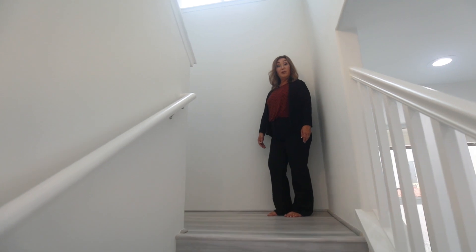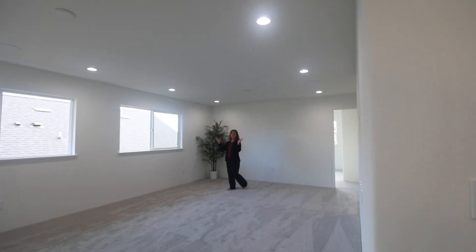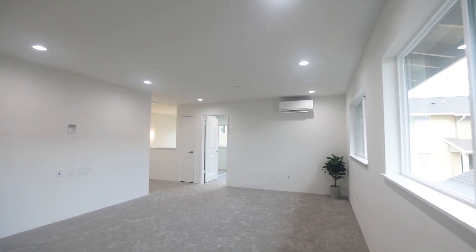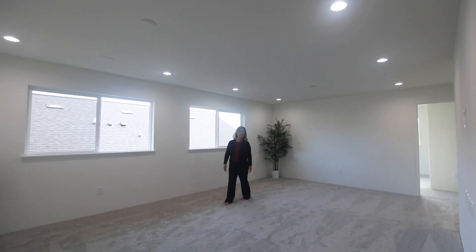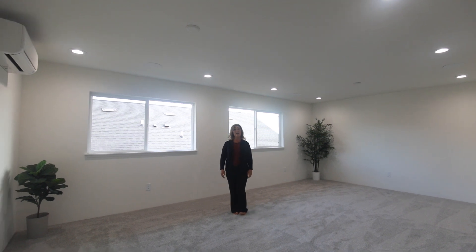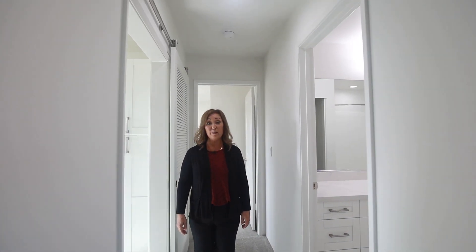Are you ready to explore upstairs? Let's go take a look. At the center of this upstairs space is a generously sized family room. With the living room and great room downstairs and this family room upstairs, you'll never have a hard time finding a private space to relax in. And right off the family room is one of three full bathrooms in this home.